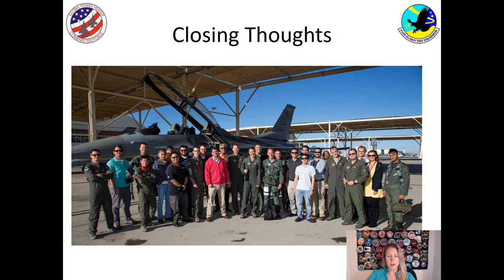Some closing thoughts: testing at Edwards has been a great journey for the last 17 years that I've been out there. Testing the collision avoidance system has been challenging because we've had to figure out how to do it safely, but very rewarding. I hope you enjoyed learning about it and you're interested in going into engineering.